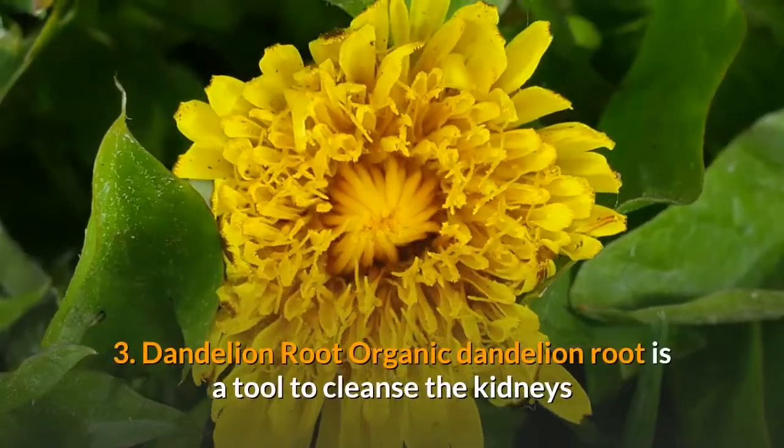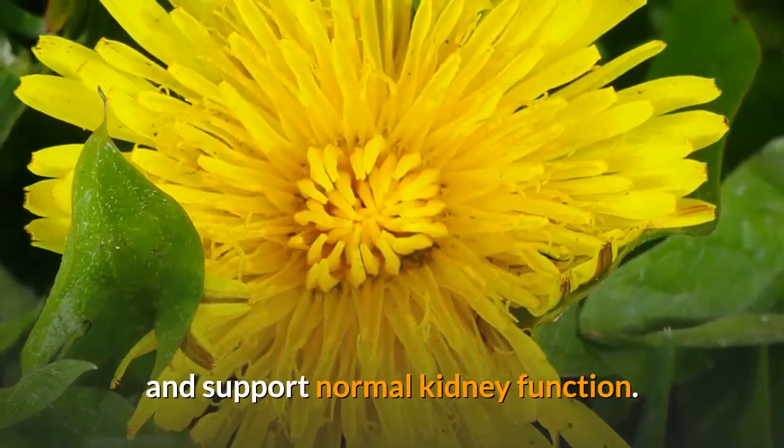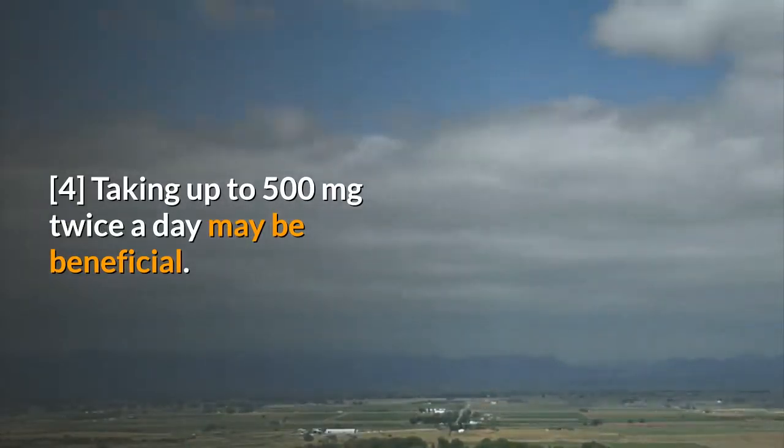3. Dandelion root. Organic dandelion root is a tool to cleanse the kidneys and support normal kidney function. Taking up to 500 mg twice a day may be beneficial.